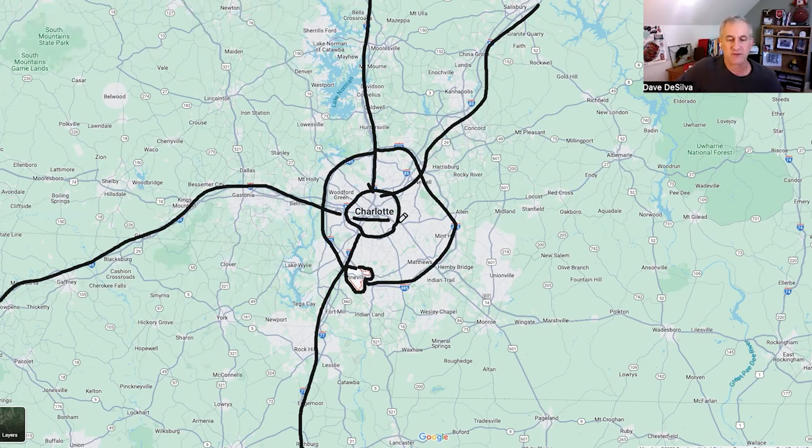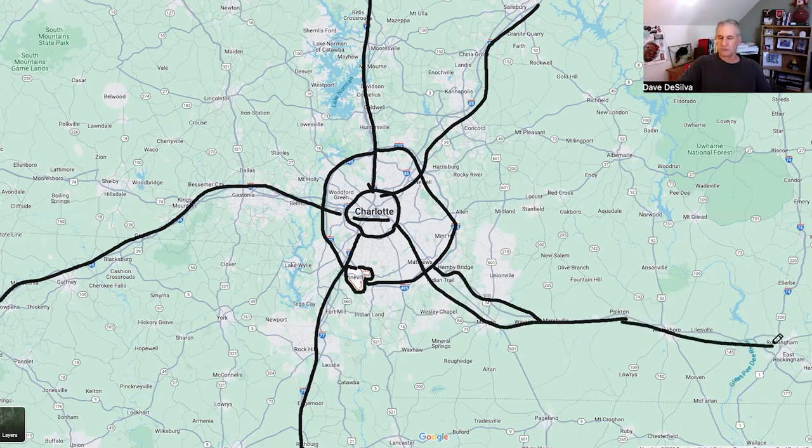Another route heads east to the beach — that's Route 74. There's a bypass now that cuts off a lot of traffic heading east on 74, which takes you all the way to the beach through Rockingham. It's about three to three and a half hours to Wilmington and the beaches. Next, I'm going to back out and highlight some of the things in the Charlotte area around Pineville.